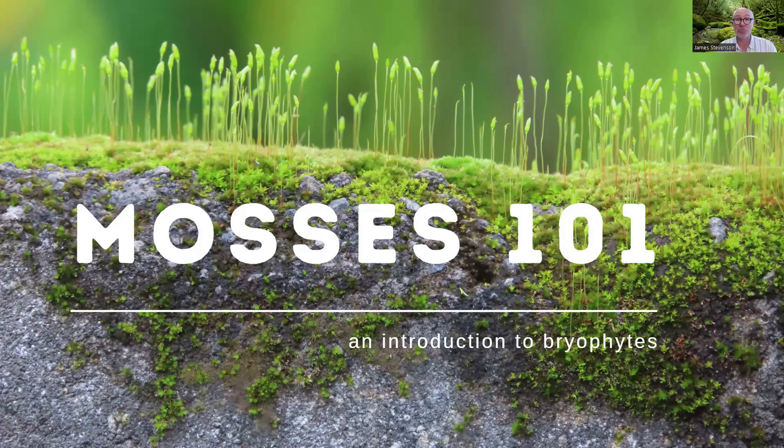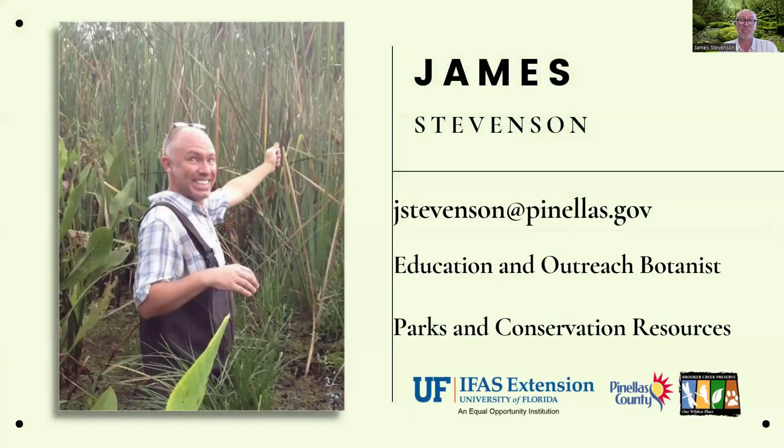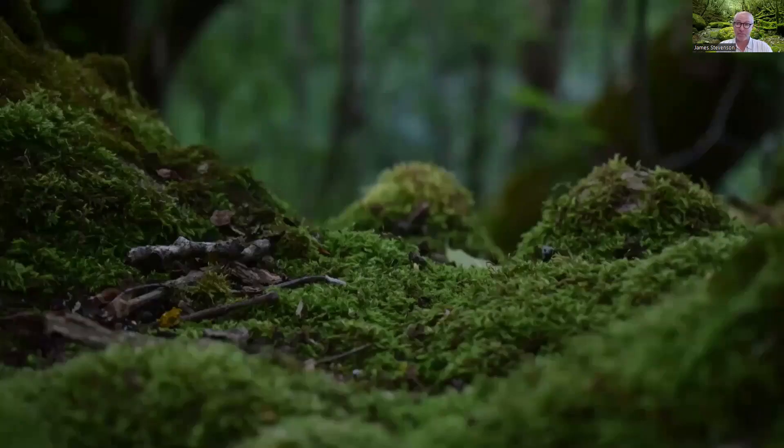Welcome once again to today's presentation. We're so glad you joined us as we motor through the vagaries of modern technology to bring you research-based information on your favorite subjects, which include the world of plants. My name is James, I'm with the Parks and Conservation Resources Department here in Pinellas County government, a partnership with the University of Florida, bringing you news you can use about natural resource conservation — and in particular today, a very important and oft-overlooked group of plants: the mosses.